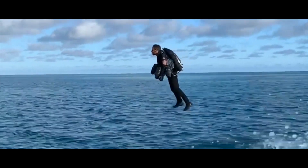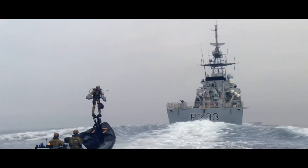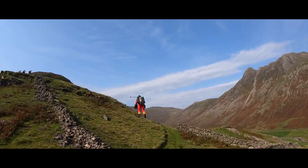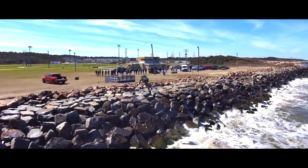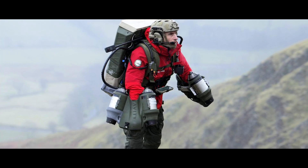Owning a piece of the Iron Man dream comes at a premium. The Jetsuit is currently targeted towards professional applications and specialized training programs, with costs estimated in the seven-figure range. But consider this — it's not just a Jetsuit, it's an investment in innovation, pushing the boundaries of human mobility and opening up a world of possibilities.